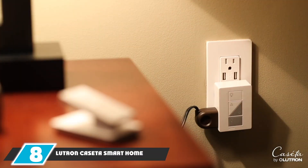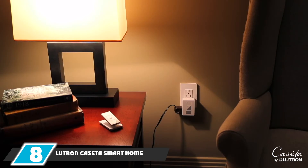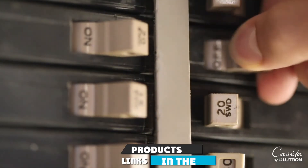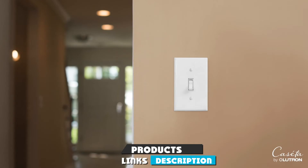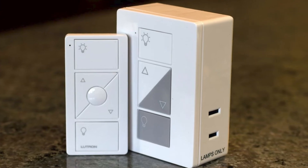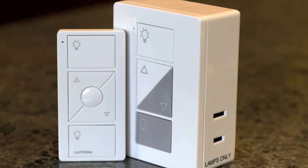The number eight position is held by the Lutron Caseta Smart Home Plug and Lamp Dimmer Switch. It doesn't require any special lights to work. This plug and dimmer allows you to turn on, off, dim, or brighten floor or table lamps — perfect for living rooms, nurseries, and bedrooms to help you easily automate control of your lamps. The main downside is that it requires a bridge or hub, which is sold separately.